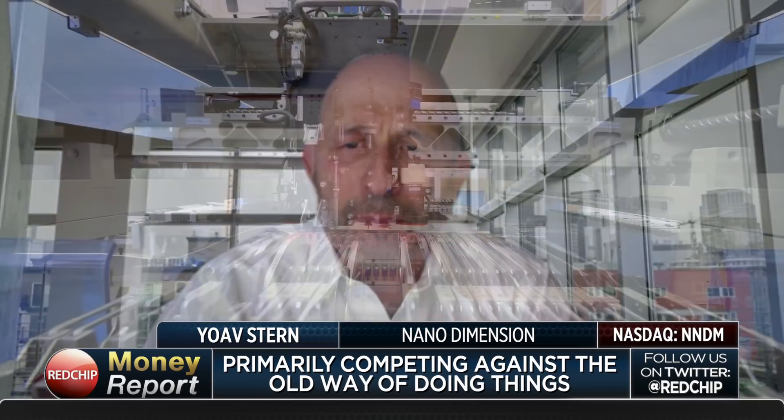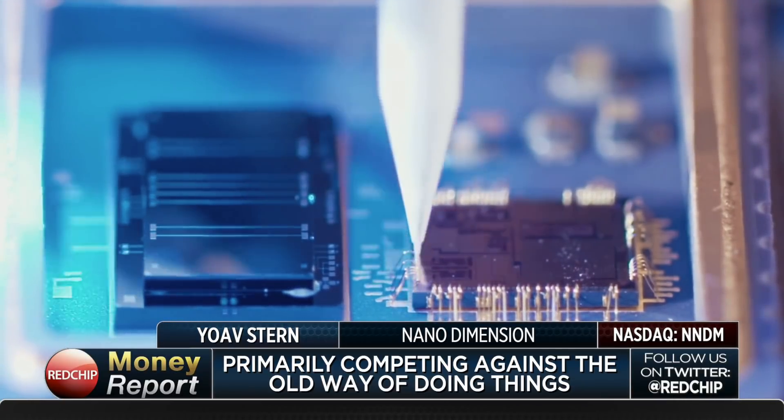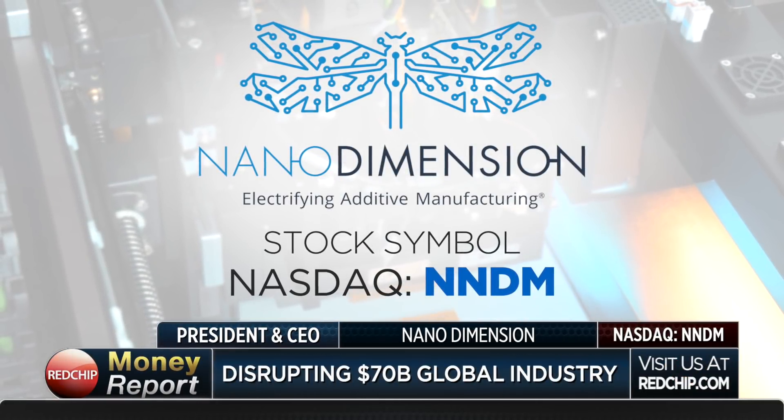I don't like businesses that have no competition. In a $70 billion market, of course there's competition — but the competition is the old market, the old way of doing things. If you look up a printed circuit board manufacturing facility online, you'll see an old factory that looks like a newspaper printing house: huge machines, very expensive, very sophisticated, but an analog process. That's our competition today. We're going to disrupt this industry. Any technology similar to ours from competitors, I believe, is about two years away.